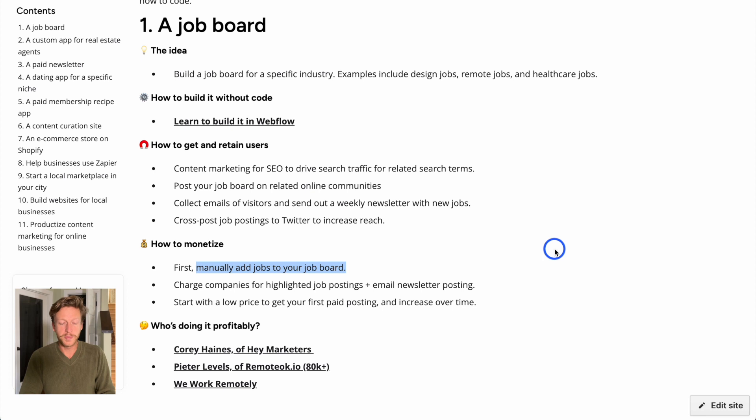Once you build up the job board, you can monetize it. First, add jobs manually, then charge companies for highlighted job postings and email newsletter placements. Companies that want to hire quickly and get the best candidates will pay to have their posting featured on your website or in your email newsletter. You can start with a low price for the first posting and increase it over time. You can also let job seekers pay to access certain jobs or have their CV seen first.